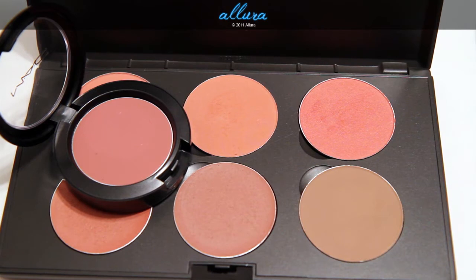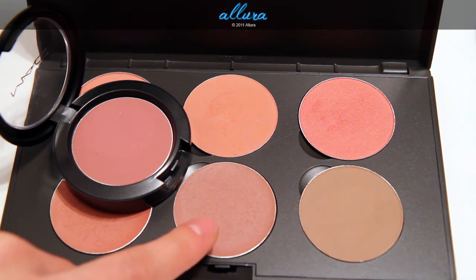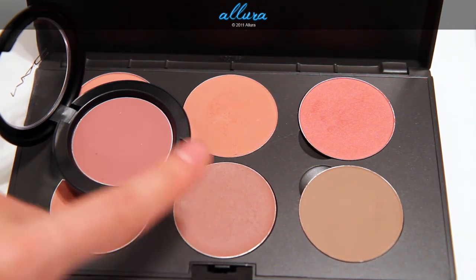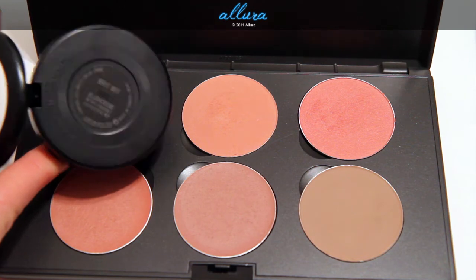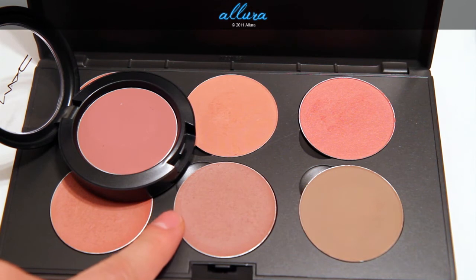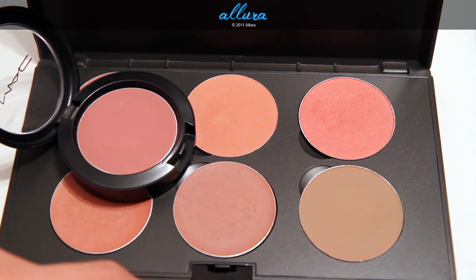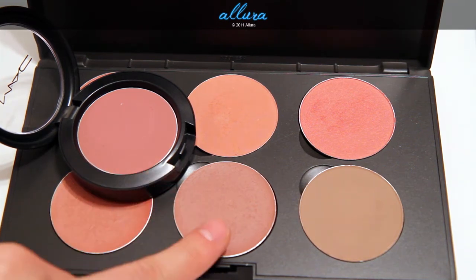Before I do swatches, I want to compare the old formulation colors to the new formulation colors. I have in the old formulation Britwit and Lady Blush — I could have sworn I had Posie somewhere, but I can't seem to find it, so we'll just compare these first two. So in the palette I've put in Britwit, and this is the pan form in the new formulation. This color here is in the old formulation — this is the blush cream that I've had. You can see they are not exactly the same, but they're pretty darn close. MAC wanted to keep the colors and names the same. New formulation, old formulation.